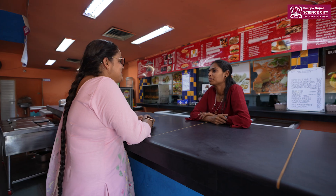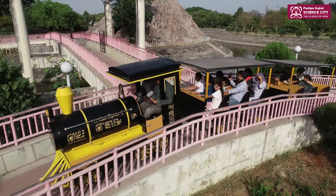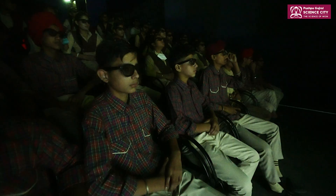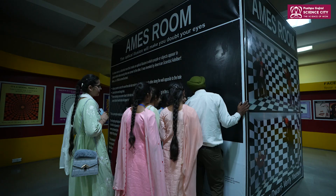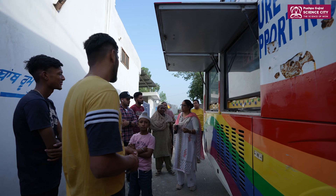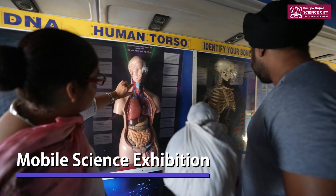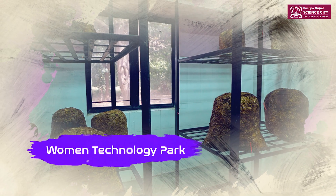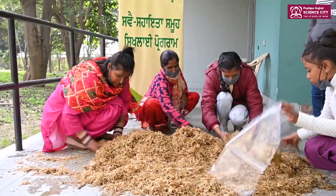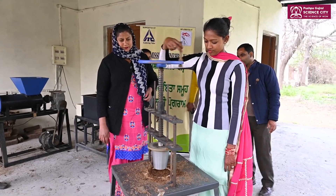PGSC makes sure you have good places to eat, relax, and unwind as you are carried away by the wonders of science. Saddled with the honourable duty of implementing Mission Popular Science, PGSC goes out of its campus to take science to the doors of rural communities through mobile science exhibitions and has established a Women Technology Park to empower women by assisting them in becoming financially stable through skill development.